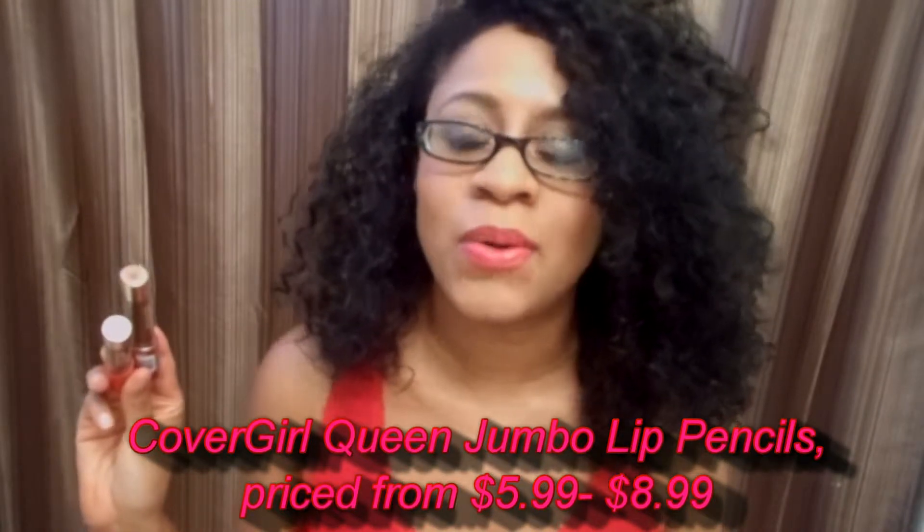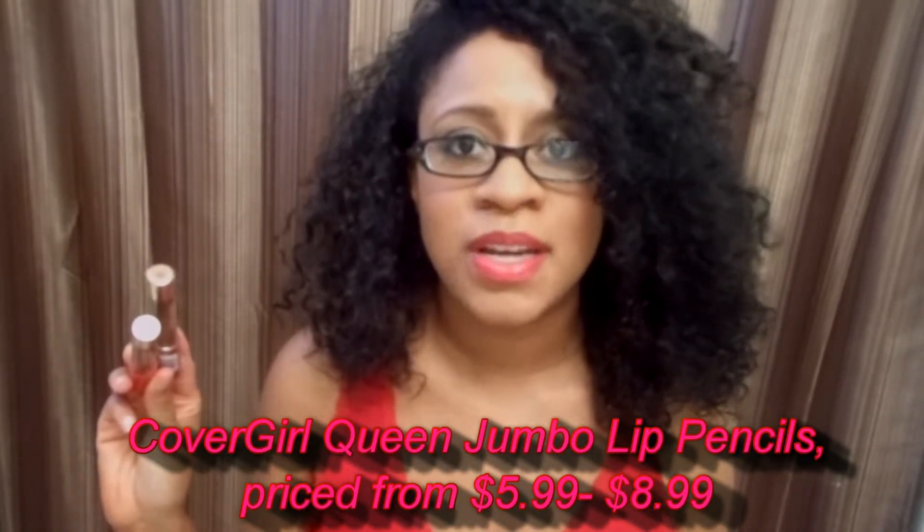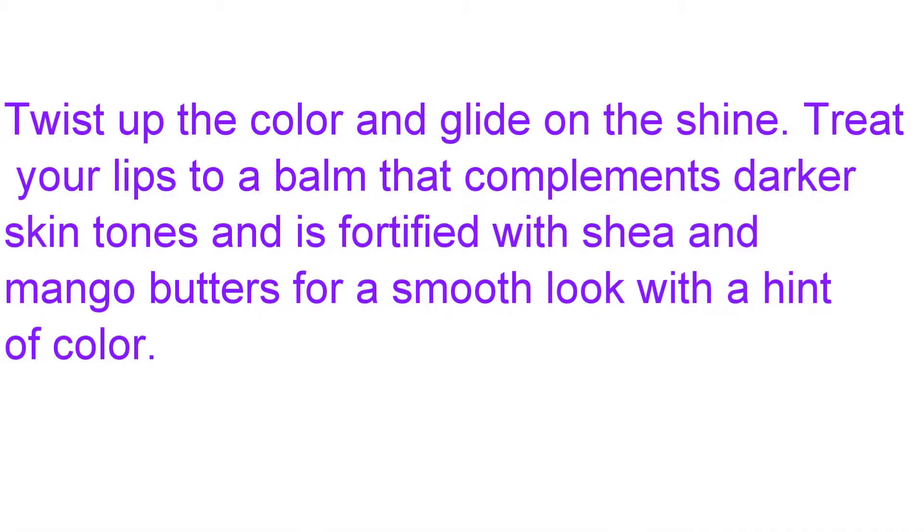They come in 16 colors. I have two of the shades. They can be found in drugstores that carry the CoverGirl Queen collection and range in price from $5.99 to about $8.99. Here's what CoverGirl says about the product on their website: twist up the color and glide on the shine. Treat your lips to a balm that complements darker skin tones, fortified with shea and mango butters for a smooth look with a hint of color.